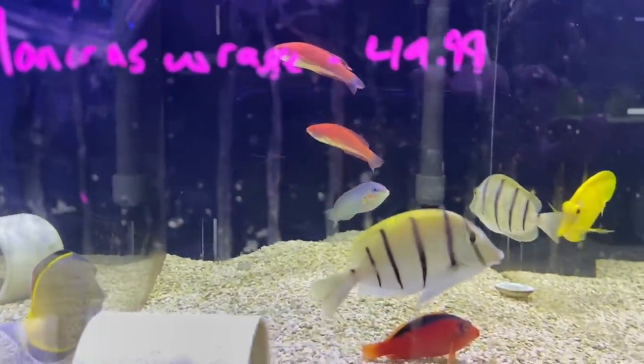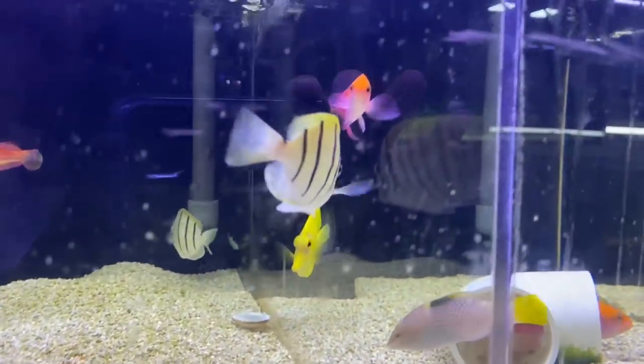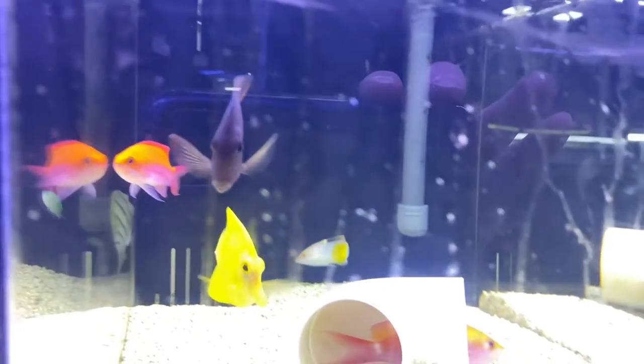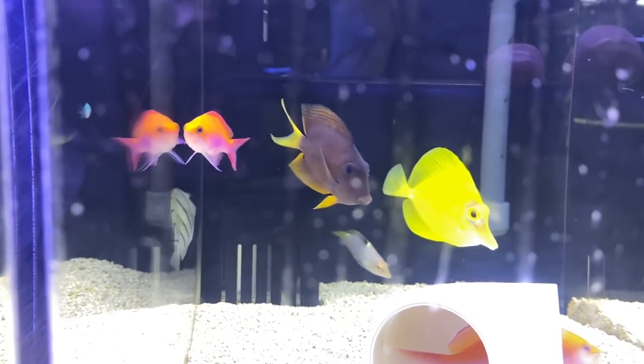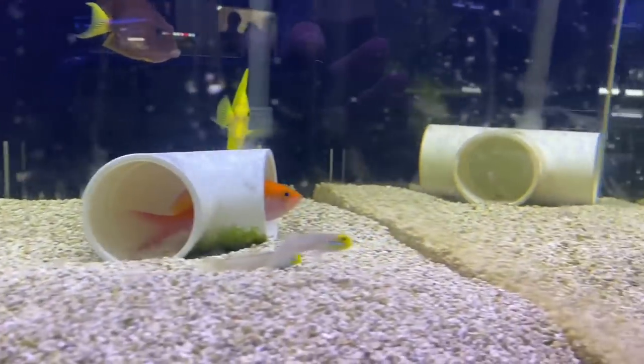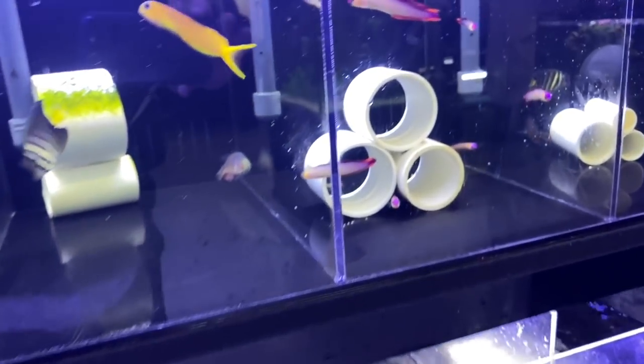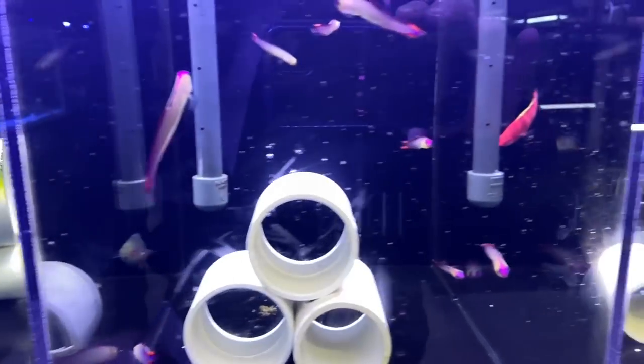Looks like a convict tang. Those convict tangs are the tangs with the stripes. I saw those when I was in Hawaii, which is pretty cool to see them in the store knowing that I saw schools and schools of them in Hawaii.